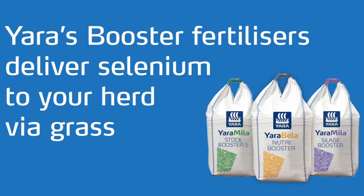For any more information on the booster range, please contact your local Yara supplier.